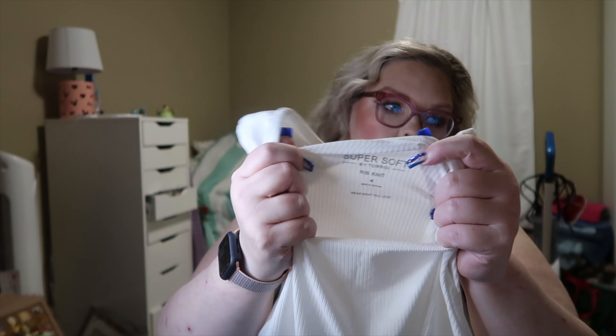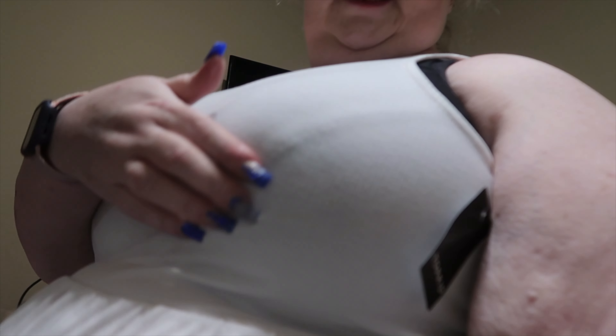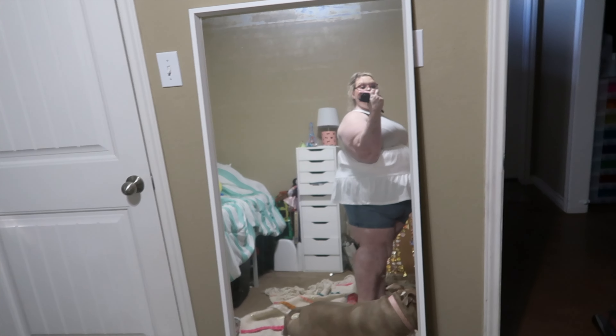I got this white top in a size 4, but I'm not sure I'll keep it because it is quite see-through. This is what it looks like from the back — yeah, this is a definite no. It's super cute, but if it wasn't so see-through I'd keep it. I'm pretty sure this one's going back.